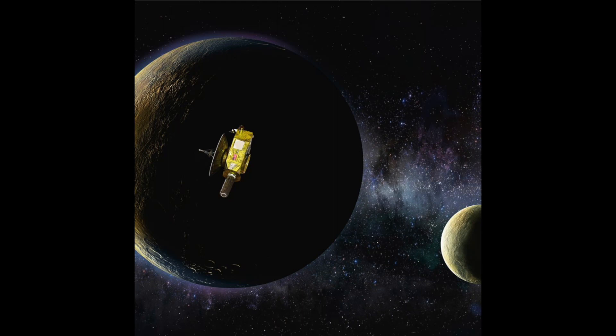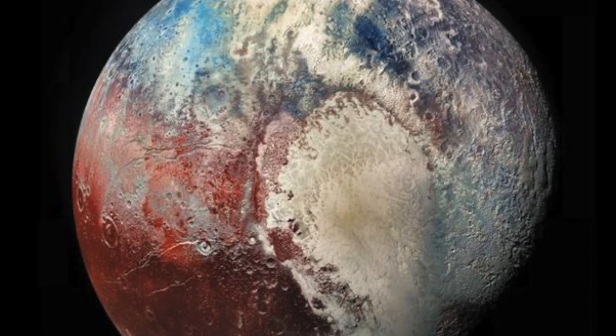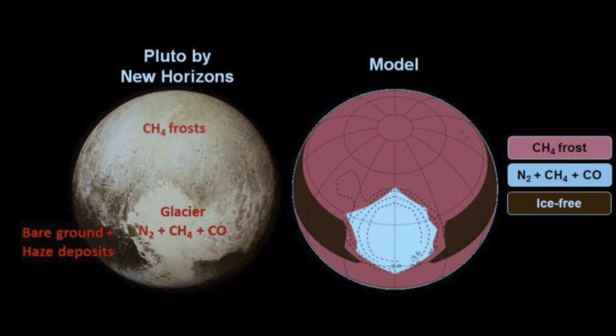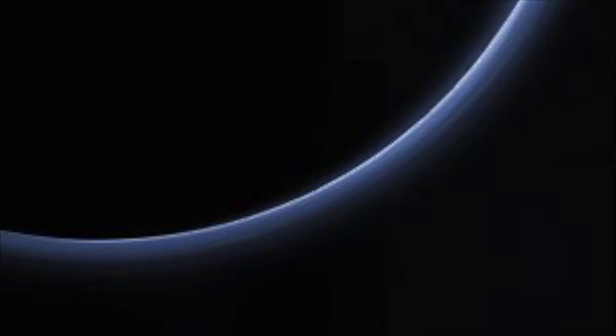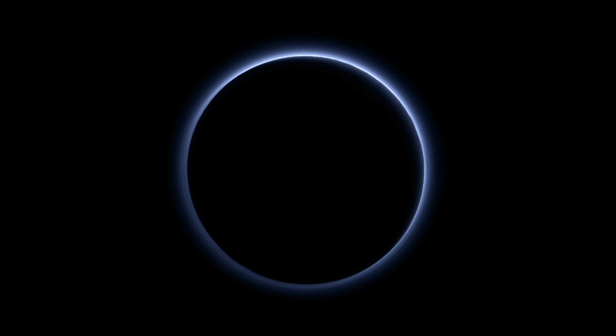There are many mysteries surrounding Pluto that will be revealed in the coming months. The first photos from New Horizons have shown us that Pluto has mountains, valleys, and plains on its surface. It also appears to have a thin atmosphere of nitrogen, carbon monoxide, and methane. It is possible that this atmosphere may have been created when Pluto came too close to Neptune's gravity in its orbit around the Sun thousands of years ago.